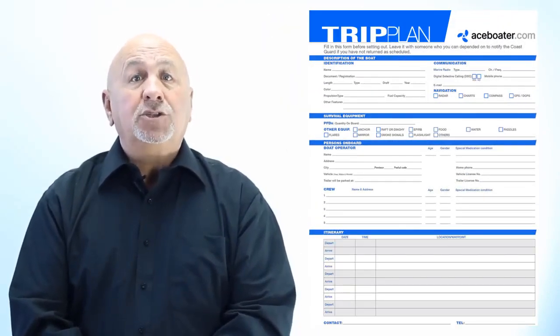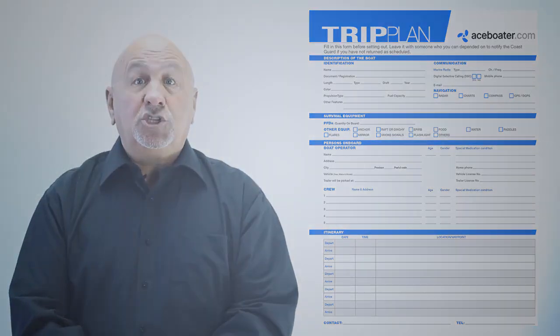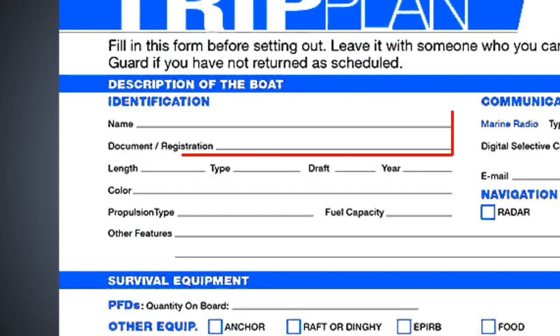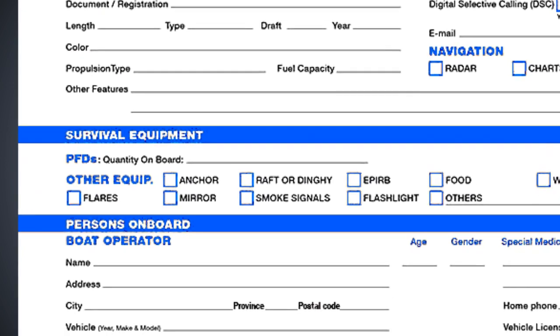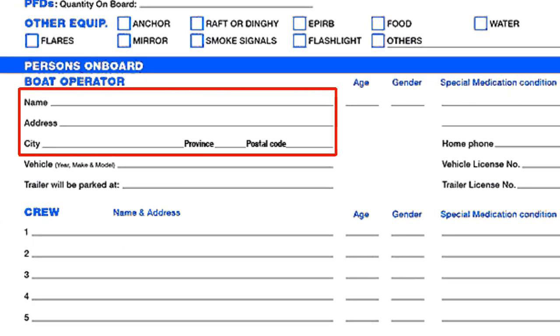The Trip Plan. The objective of the trip plan is to facilitate search and rescue in case of distress or no return. It shall include the following information: name and number of the pleasure craft, whether the pleasure craft is a sailing or power-driven craft, and the name, address, and telephone number of the owner.